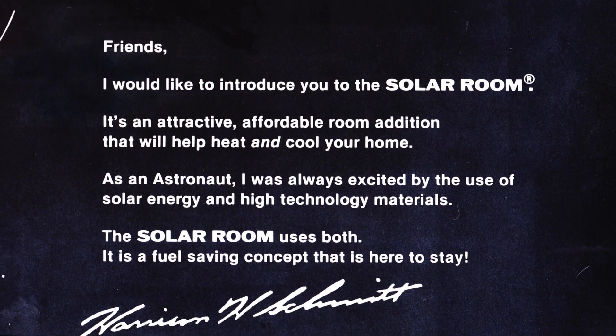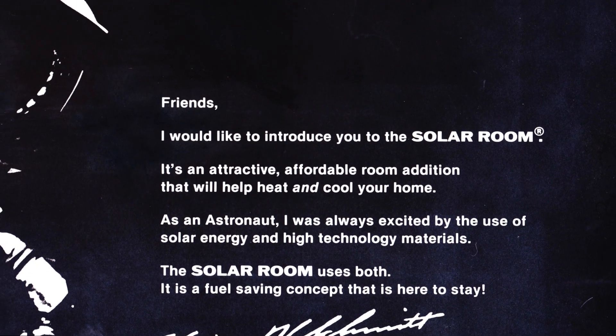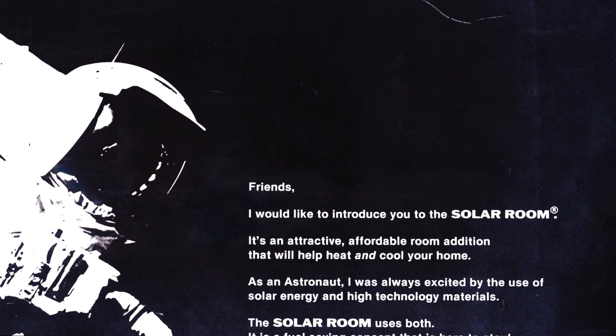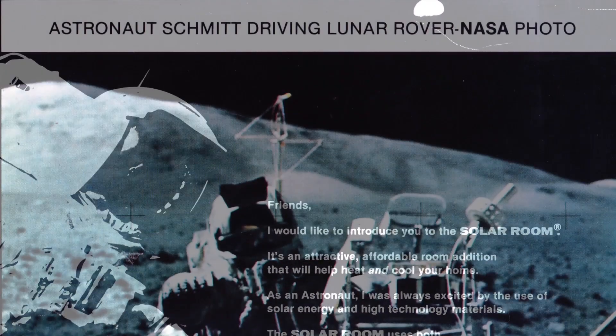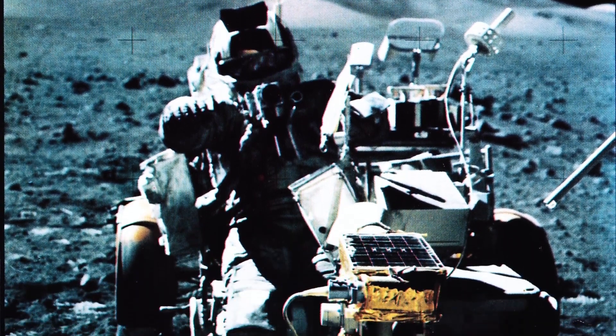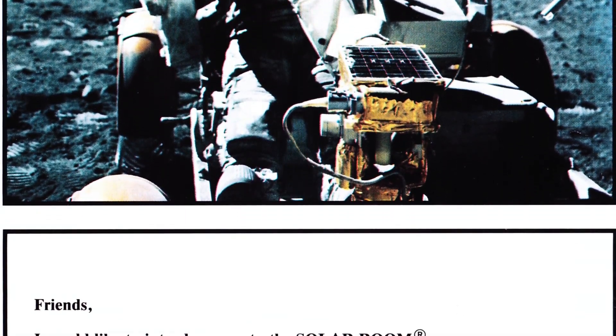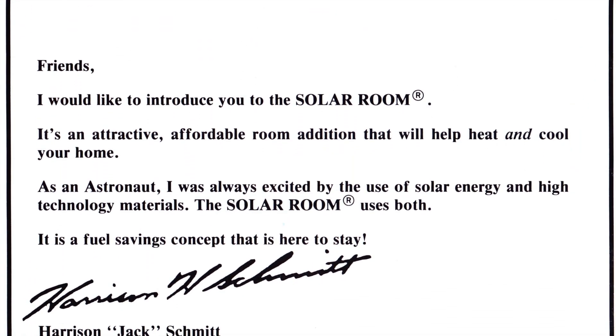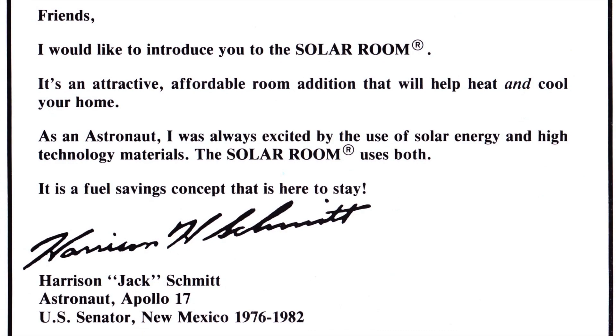Friends, I would like to introduce you to the Solar Room. It's an attractive, affordable room addition that will help heat and cool your home. As an astronaut, I was always excited by the use of solar energy and high technology materials. The Solar Room uses both. It is a fuel savings concept that is here to stay.